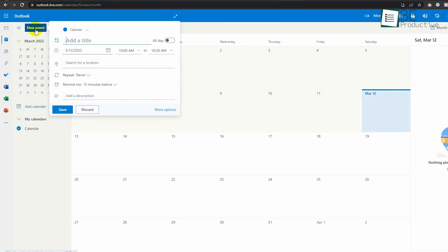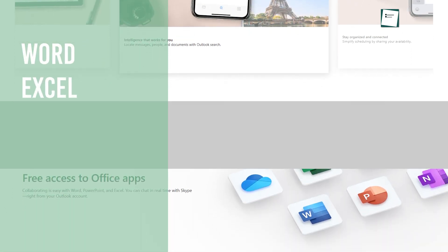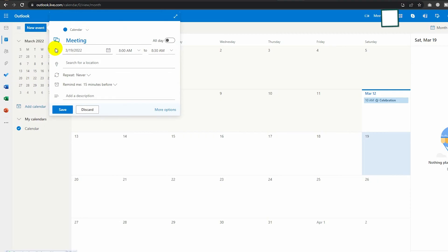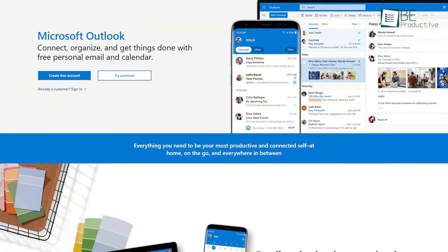Next, we have Microsoft Outlook. And email aside, it has become a fantastic event and scheduling tool over the years. In addition to email, calendar, and tasks, you also get access to Microsoft Office apps like Word, Excel, PowerPoint, and many more for easy collaboration. Furthermore, it has an excellent scheduling feature to preview scheduling conflicts and view suggestions for alternative time slots.